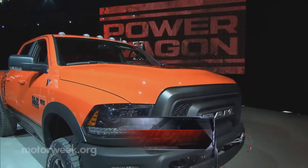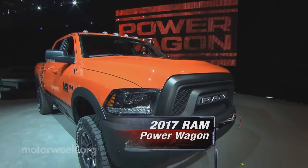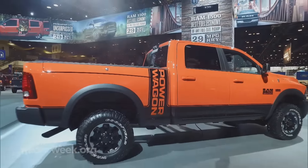Over at FCA, Ram debuted a new Power Wagon based on their 2500 heavy-duty pickup.